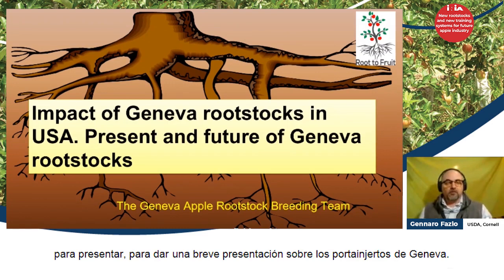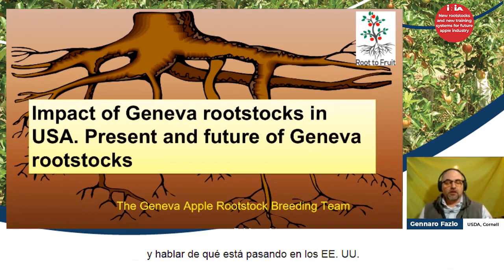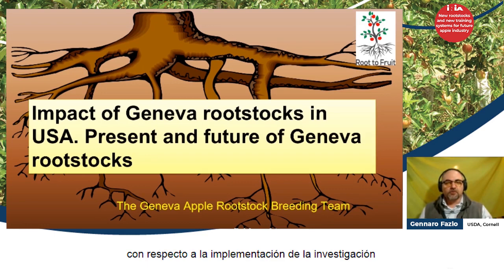I'm grateful for the opportunity to give this short presentation about the Geneva rootstocks and what's going on in the U.S. with regards to implementation and research, and also a little bit around the world.